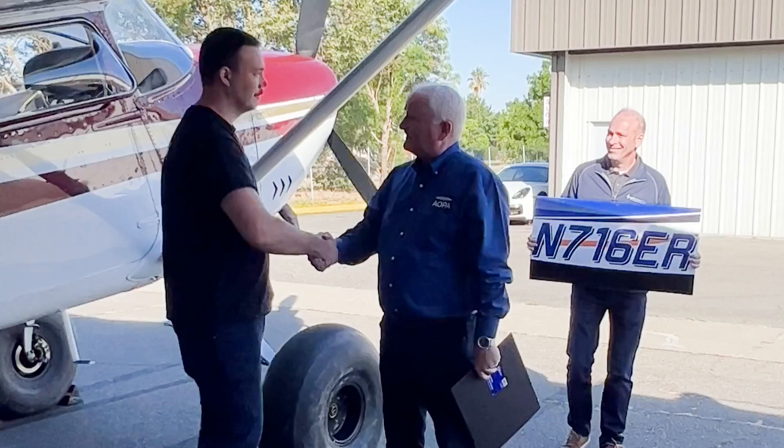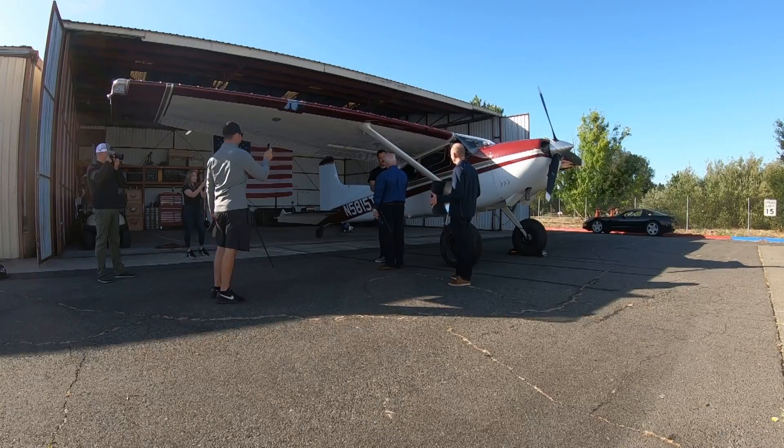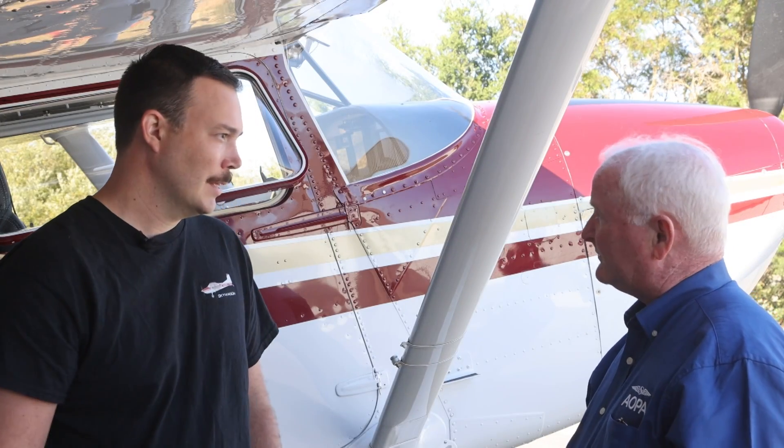What's your name? I'm Alex Brown. Nice to meet you. Alex Brown? Yeah. Nice to meet you. Thank you. You own two of them, though. I do own two now.